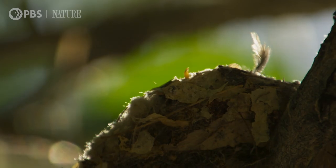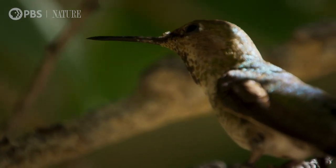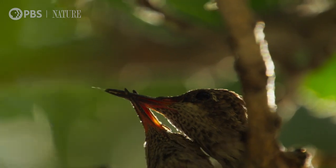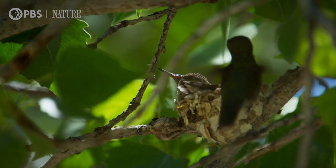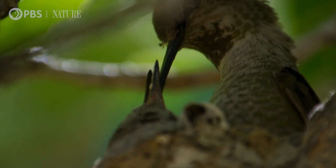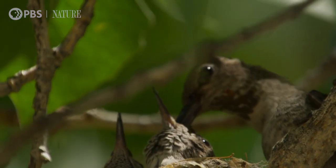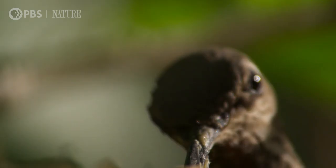Not far away, in a nest barely the size of a golf ball, this Anna's hummingbird has two healthy chicks almost ready to leave the nest. This is unique footage — the first time these birds have ever been seen nesting in Big Bend.